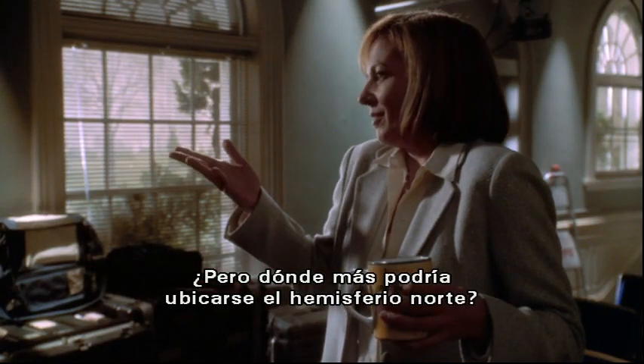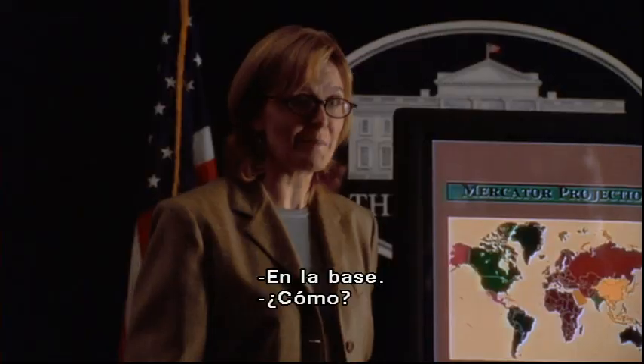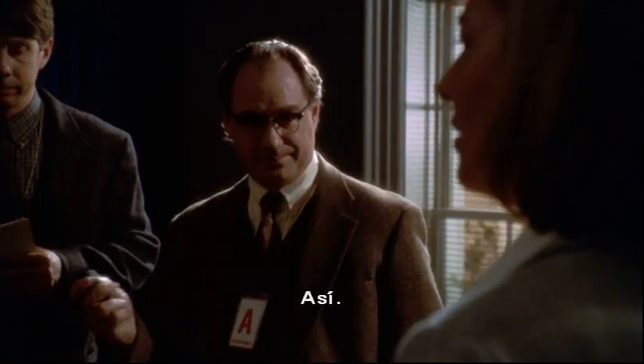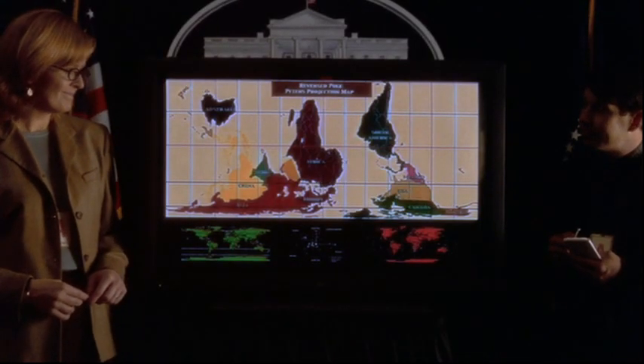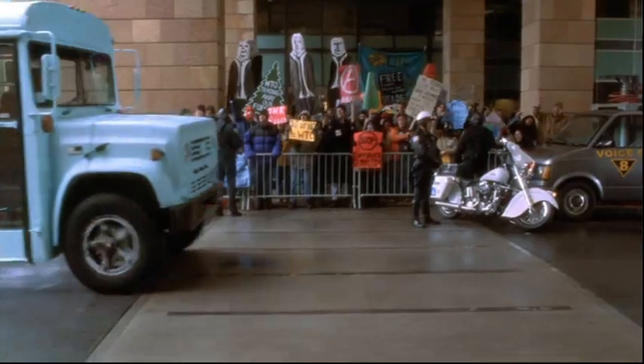But wait, where else could you put the Northern Hemisphere but on the top? On the bottom. How? Like this. Yeah, but you can't do that. Why not? Because it's freaking me out. How about you?